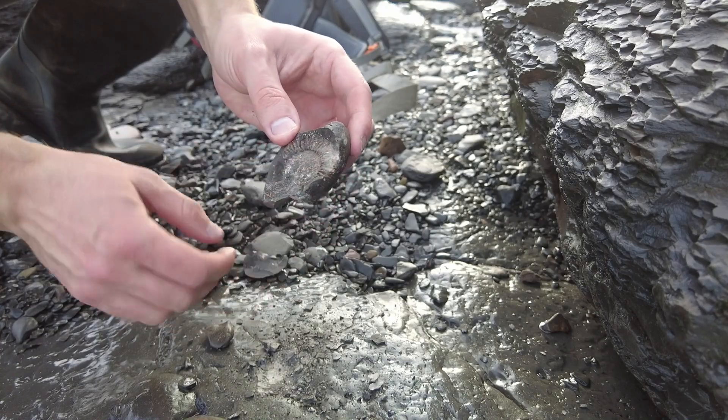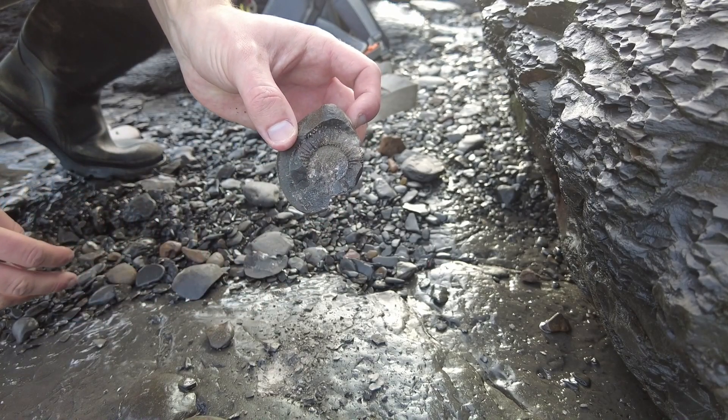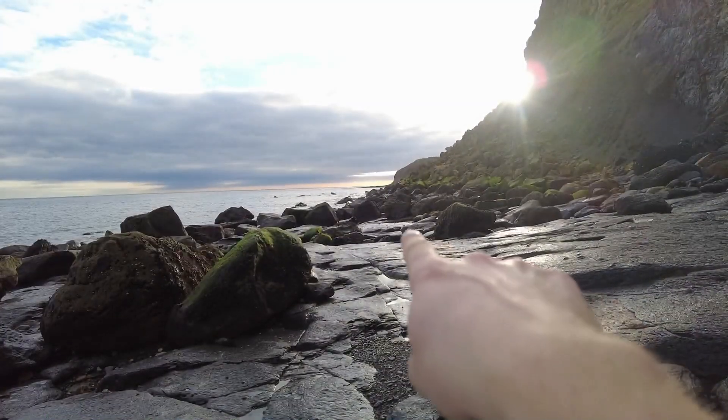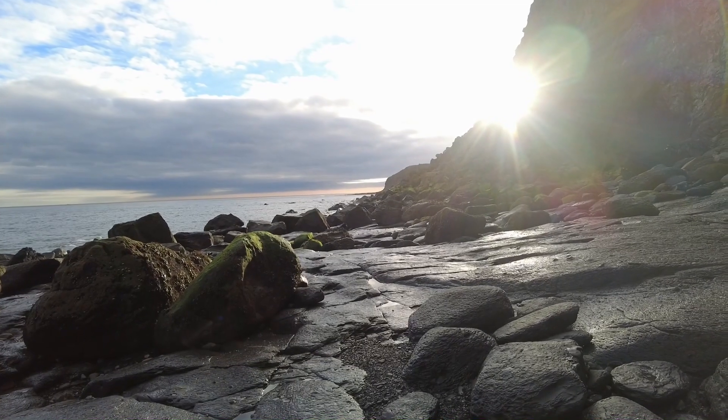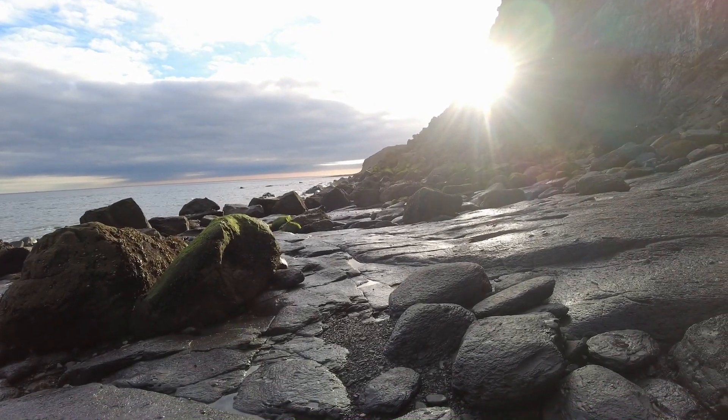I've popped one open but unfortunately I have broken the middle. I will leave that one. I'm going to wait for the tide to go out a little bit, and then I'm going to head over around there in the search for rarer Gramosaurus species of ammonites.